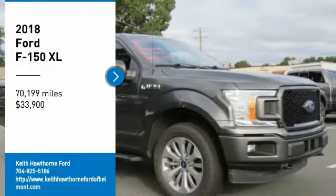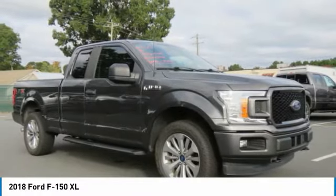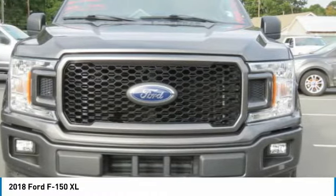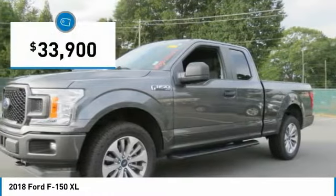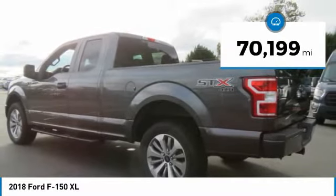Come test drive the 2018 F-150. A Ford F-150 knows how to handle any situation. It's built to follow orders, no whining, and is priced below $35,000. This vehicle has less than 75,000 miles.